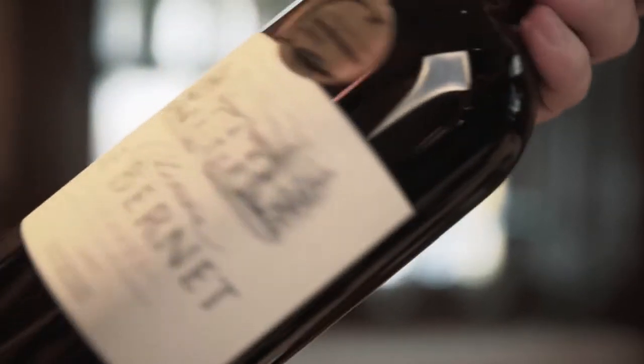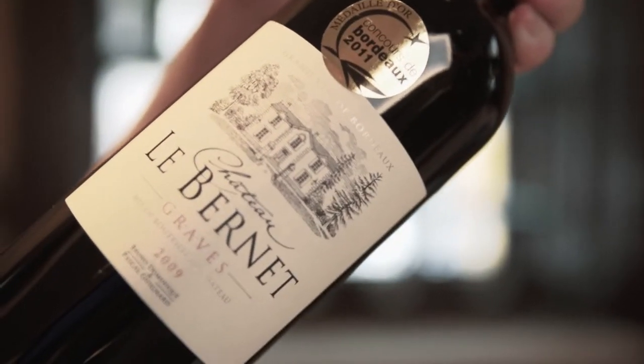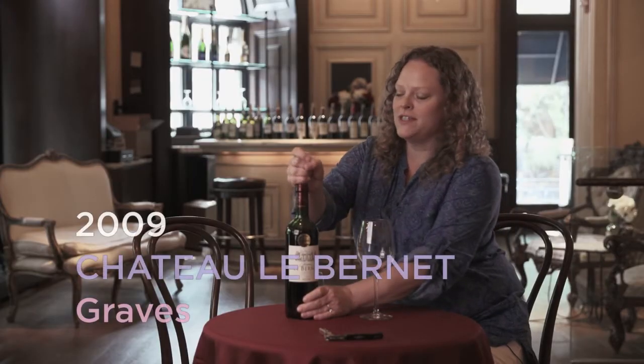Today we'll be tasting Chateau Les Bernets Graves. This is a 2009 vintage wine from the Graves area, and Graves is known for its gravel soils.